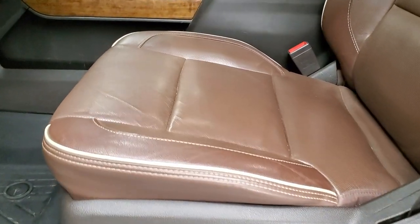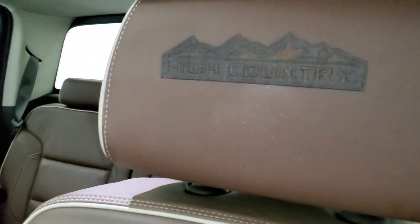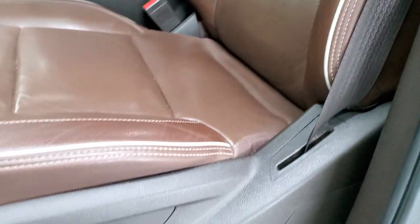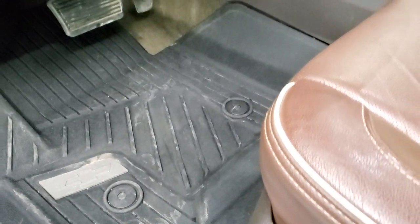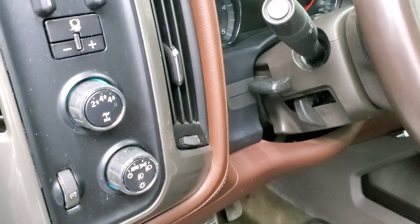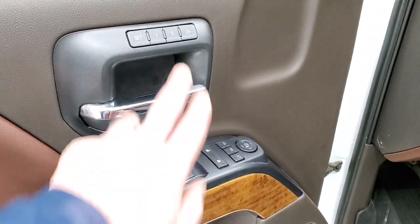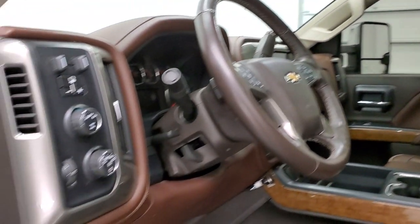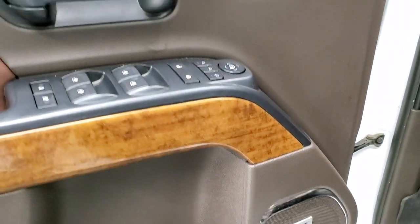Inside, the High Country package gives you the brown leather interior. There are no rips or tears on the seats. You get 'High Country' stitched into the headrests and very little wear on those seats. Both front seats are heated and cooled. You get factory all-weather floor mats, auto headlamps, tow four-wheel drive, and a factory brake controller. Power windows, power locks, power mirrors, memory driver's seat, and the mirrors power fold in. You get the wood grain trim, nice brown leather on the doors, and the Bose sound system.